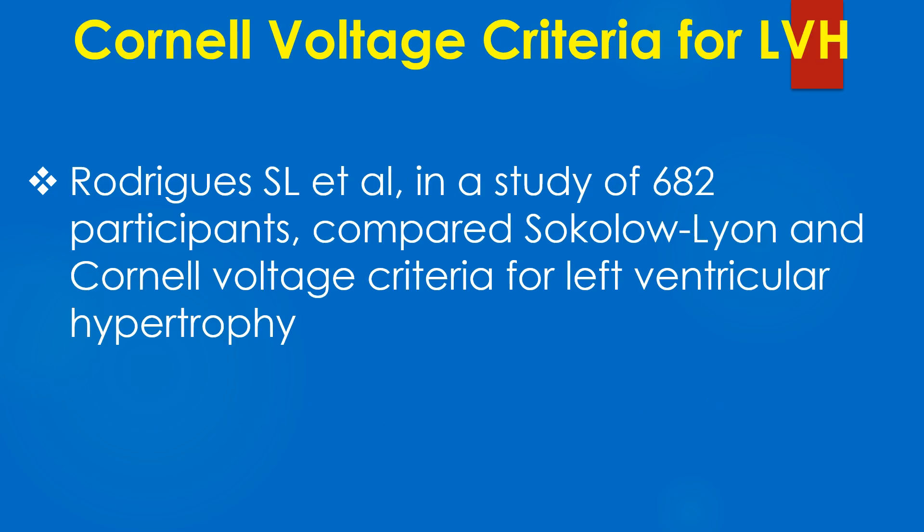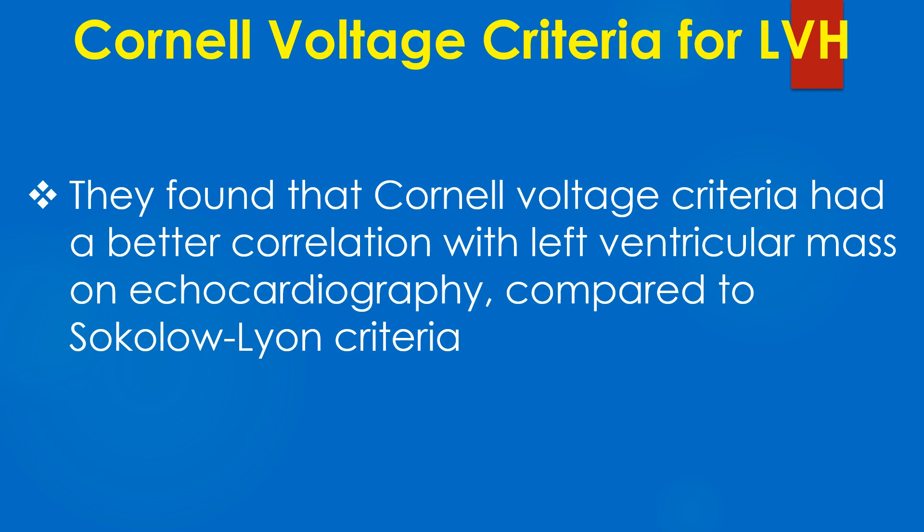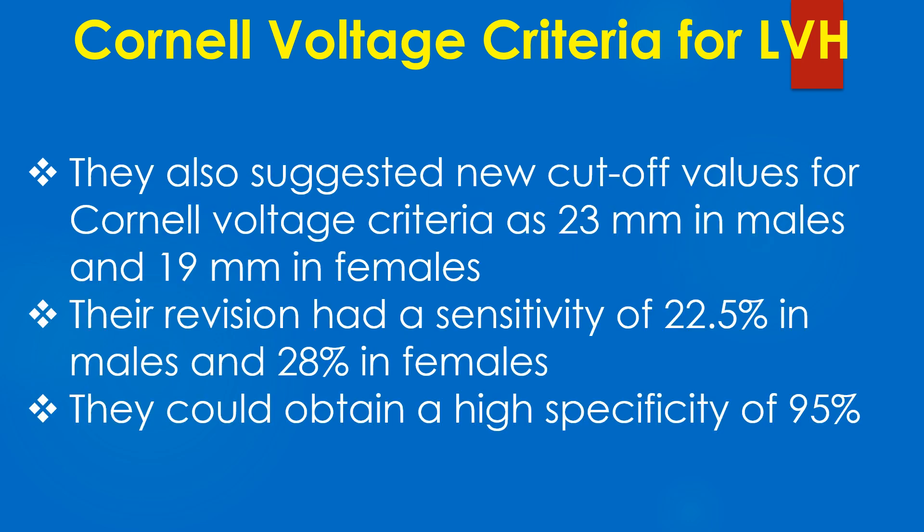Rodericks and colleagues, in a study of 682 participants, compared Sokolow-Lyon and Cornell voltage criteria for left ventricular hypertrophy. They found that Cornell voltage criteria had a better correlation with left ventricular mass on echocardiography compared to Sokolow-Lyon criteria. They also suggested new cutoff values for Cornell voltage criteria as 28 mm in males and 19 mm in females.